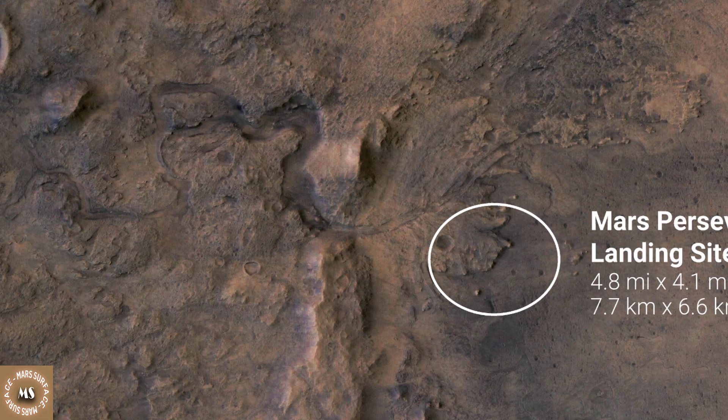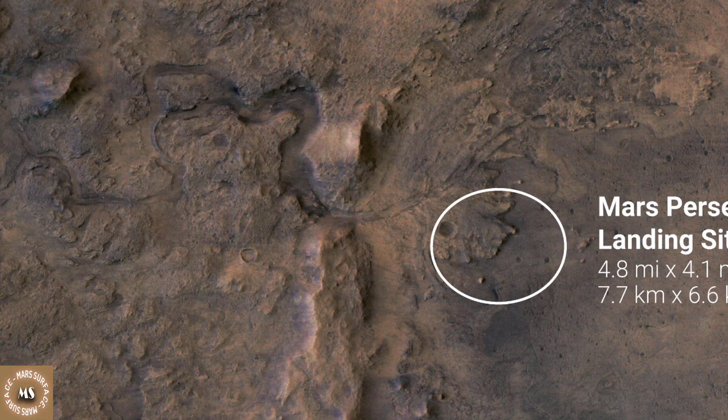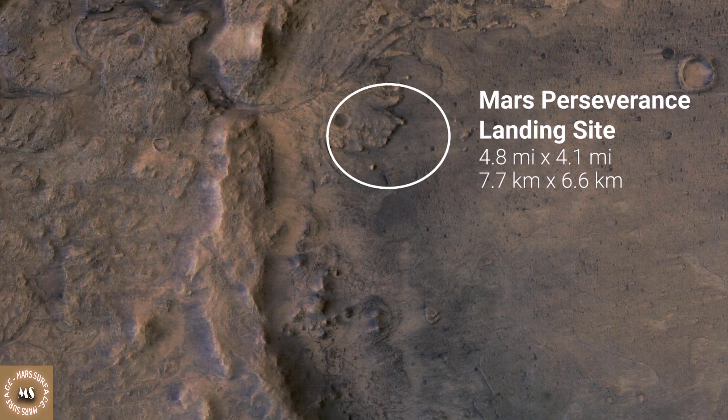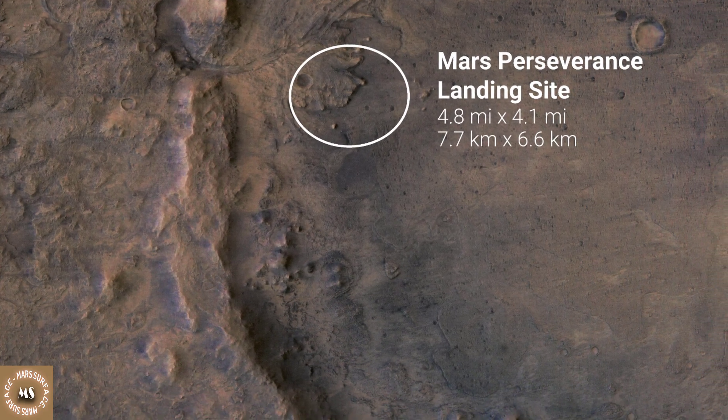There is evidence of ancient river flow into Jezero, forming a lake that has long since been dry. Scientists believe that these events likely created environments friendly to life.